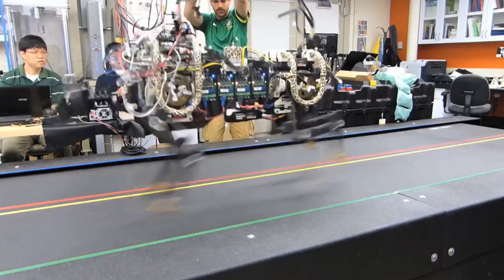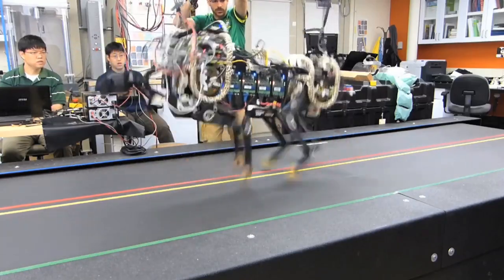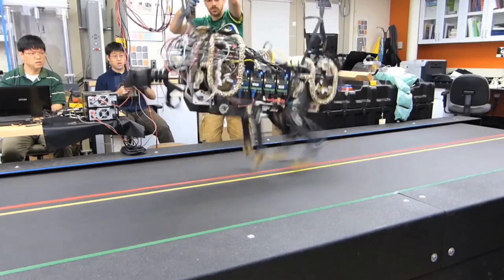People believed that electric motors were not powerful enough. So this is the first time we show that an electrically powered robot can run and jump over foot-height obstacles.